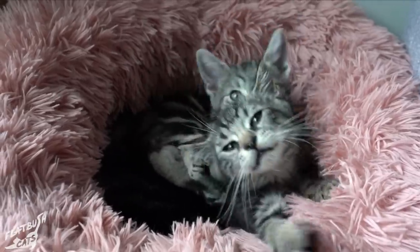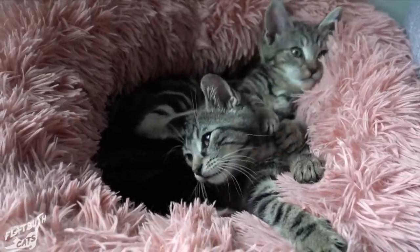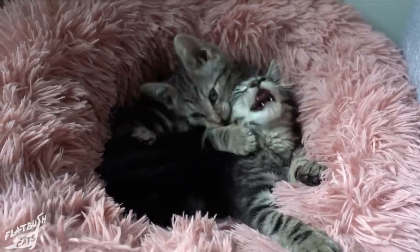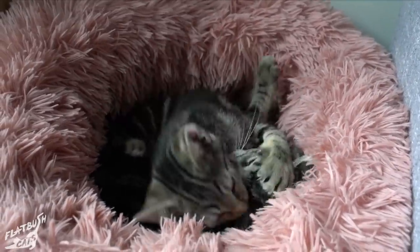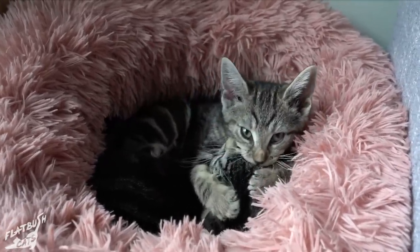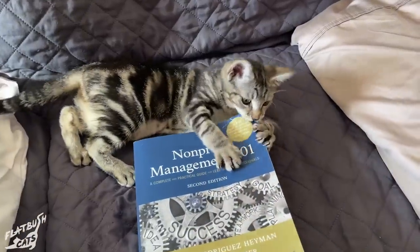And this is exactly why we always adopt kittens out in pairs — so they can keep each other company. It's not reasonable to expect that an older cat wants to share their space with a high energy kitten. And with a solo kitten, it's your job to keep them entertained, which might be fun for a little while — until you've got work to do.